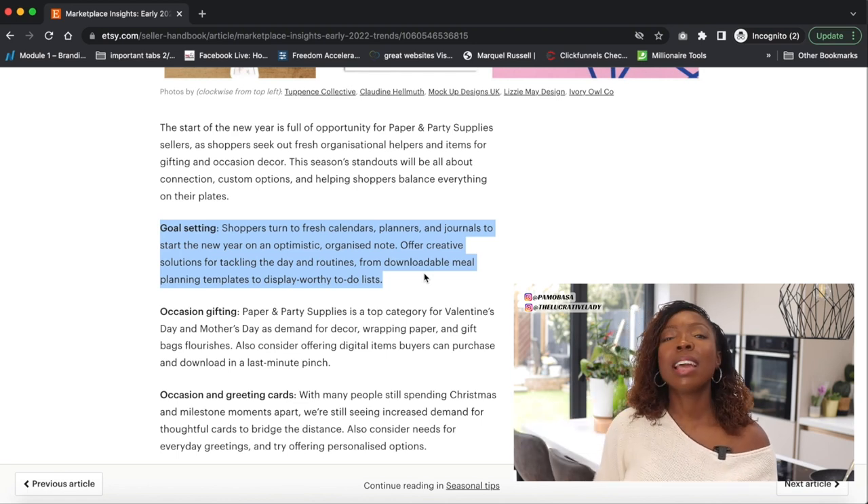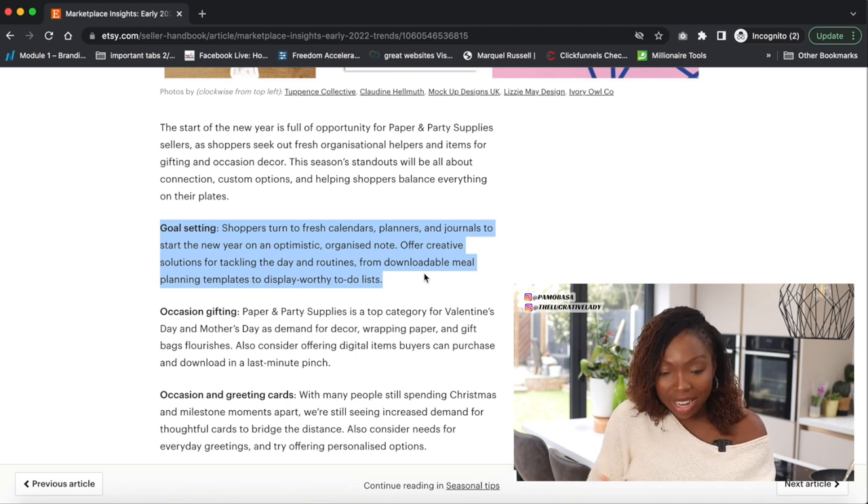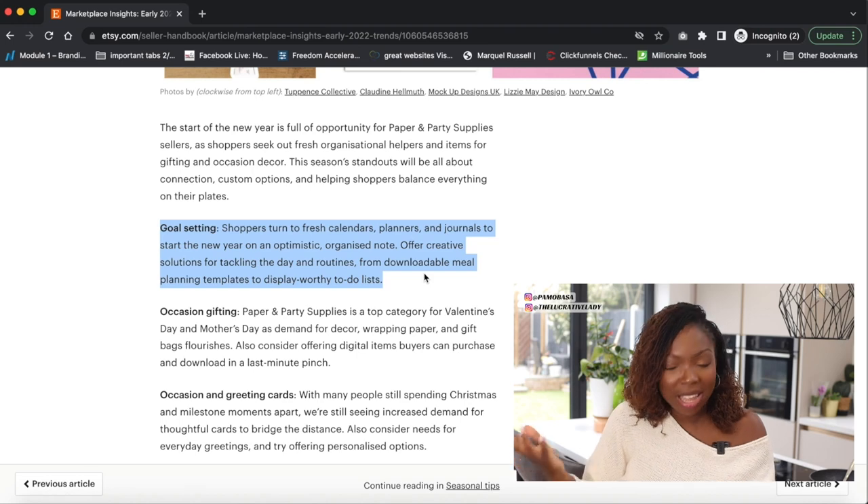Downloadable meal planning templates — that's what Etsy is really recommending. What I love about digital products specifically is that a lot of the stuff you can sell really well is already in your home. That's what I really love about it.